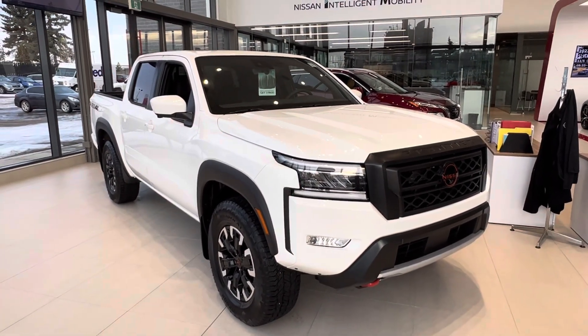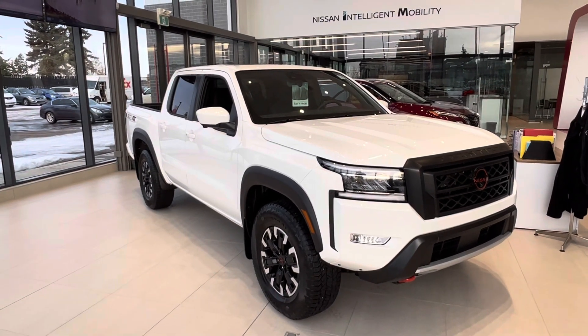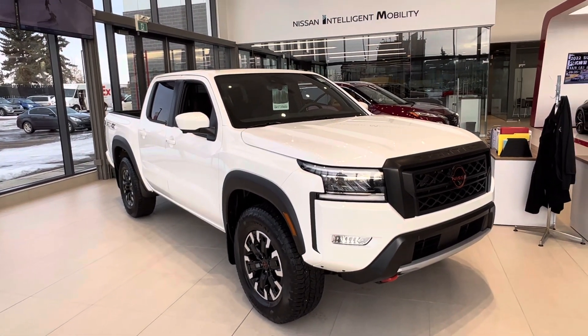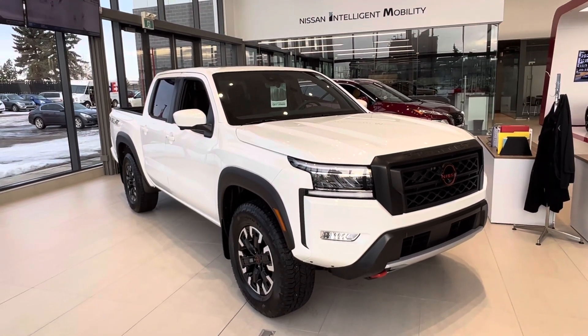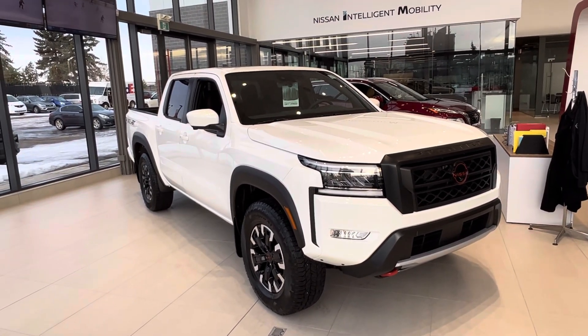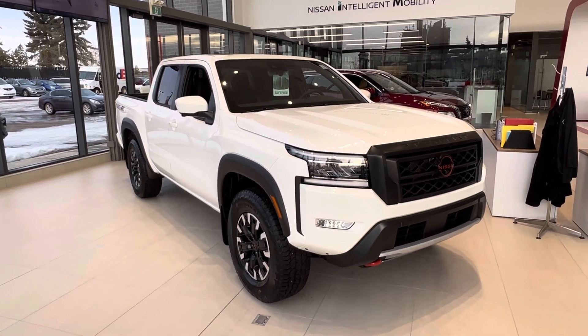So what's new with the Frontier? You've got the 3.8-liter V6, the most powerful out of any little truck on the market right now. And you've got the new Jatco 9-speed transmission that optimizes for fuel efficiency while you tow.